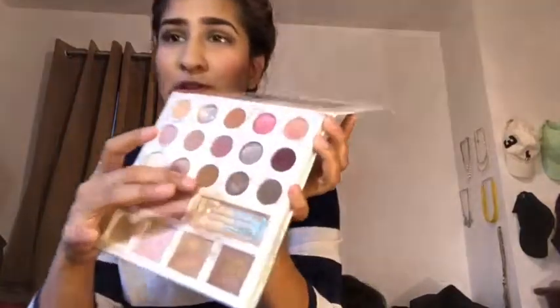Hey guys, I'm taking over her channel! Okay, I'm gonna share with you my favorite highlight in the whole world - I've tried all of them, but my favorite is the Carli Bybel palette. I used the golden shade. I went out and kind of broke it so there's literally nothing left, but this is my favorite - I love it so much, the best thing in the whole world.